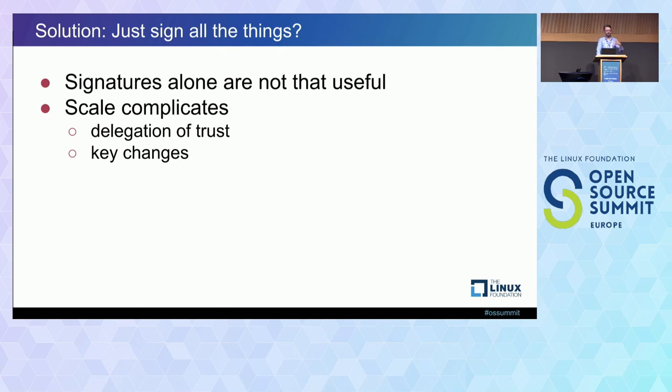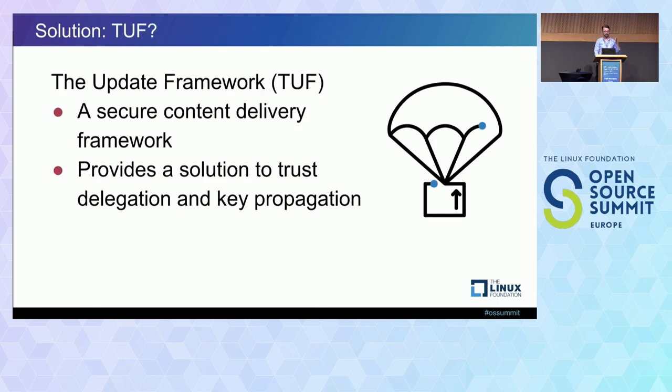We do have a potential solution to at least some of these issues, and that is TUF — The Update Framework. It's a secure content delivery framework. This is what I've been working on for the past two years or more. It was originally developed in 2009 at the University of Washington. Justin Samuel and Justin Cappos wrote a paper with a couple of Tor developers — 'Survivable Key Compromise in Software Update Systems' — that led to a specification and a reference implementation.